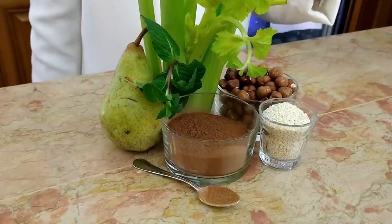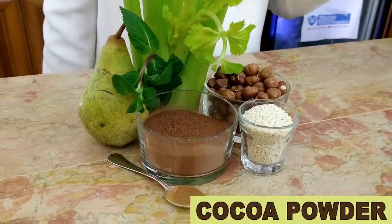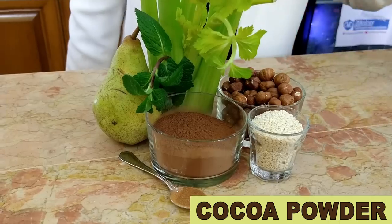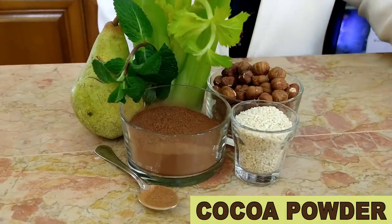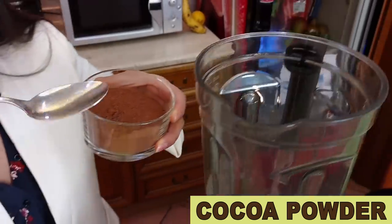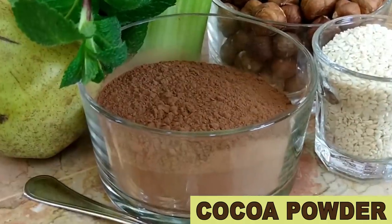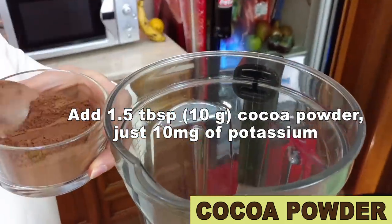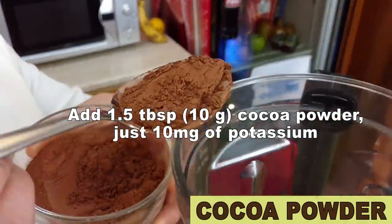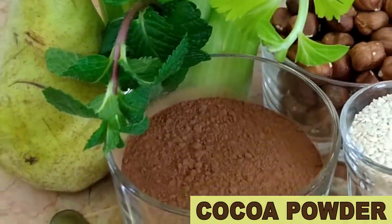Let's see it! First ingredient is cocoa. Some people don't believe me when I tell them this, but unsweetened cocoa powder is actually very good for you. Unsweetened cocoa powder is a minimally processed superfood with some really useful health benefits. Cocoa has been thoroughly studied recently and it's now linked to lower blood pressure when consumed in moderate amounts.